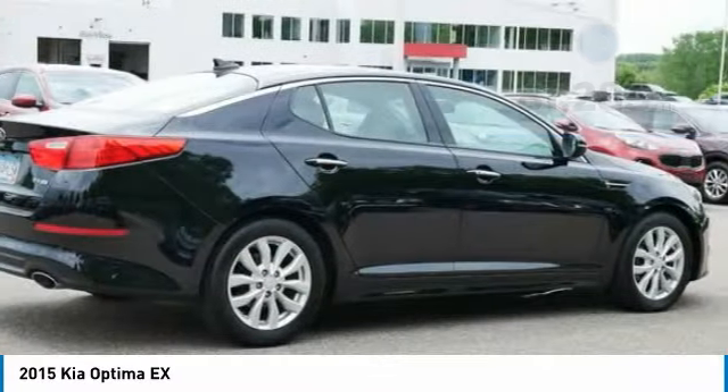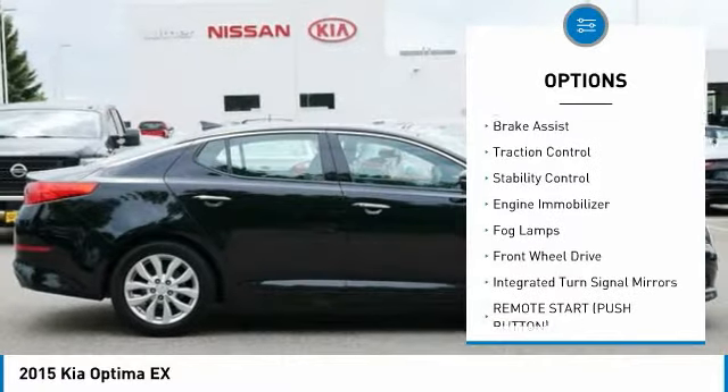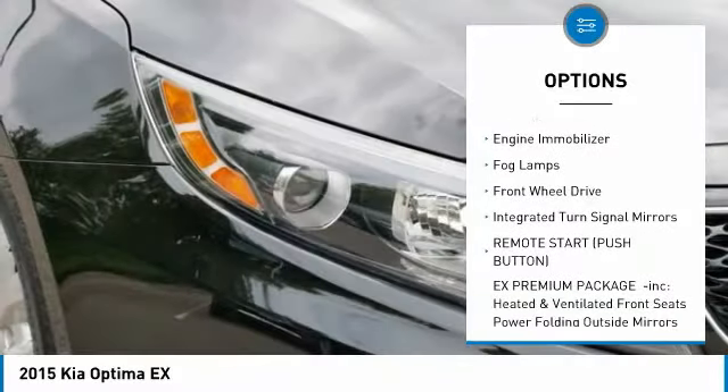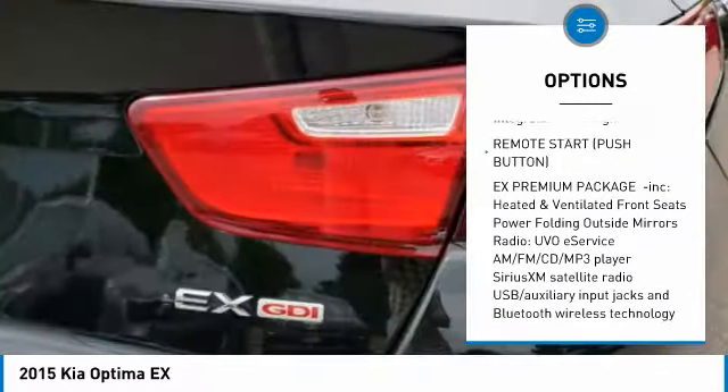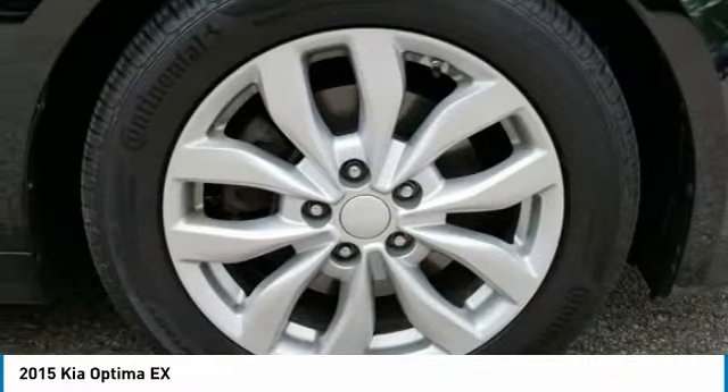Here are some of this vehicle's great options: tire pressure monitor, heated mirrors, aluminum wheels, brake assist, traction control, stability control, engine immobilizer, fog lamps, FWD, and integrated turn signal mirrors.